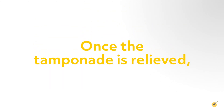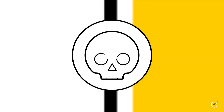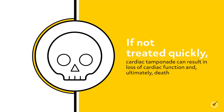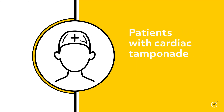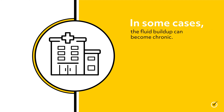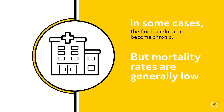Once the tamponade is relieved, treating the underlying cause is the next focus of treatment. If not treated quickly, cardiac tamponade can result in loss of cardiac function and ultimately death. Patients should be monitored closely after the procedure to ensure the fluid around the heart subsides completely. In some cases the fluid buildup can become chronic, but mortality rates are generally low if the condition is quickly diagnosed and treated.